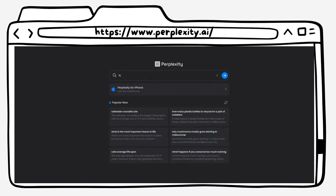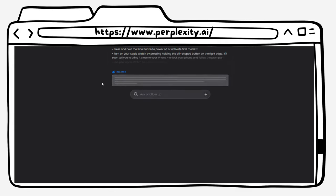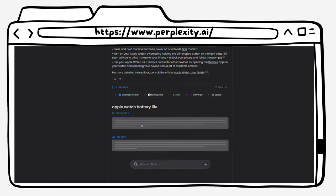Number eight on our list is Perplexity.ai. This is an AI-powered search engine that gives you the most accurate search results in real time. This tool is perfect for anyone who needs to quickly find information on any topic. With Perplexity.ai, you can easily search the web and find the most relevant and up-to-date information.